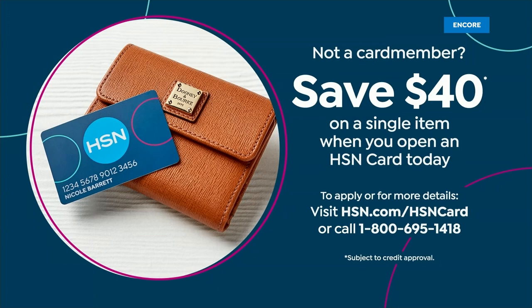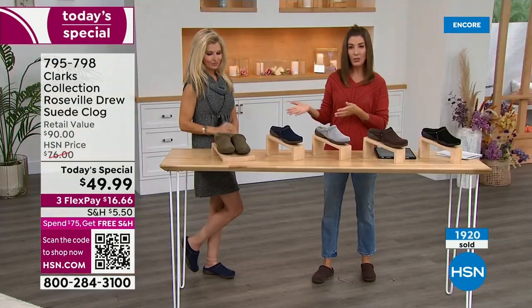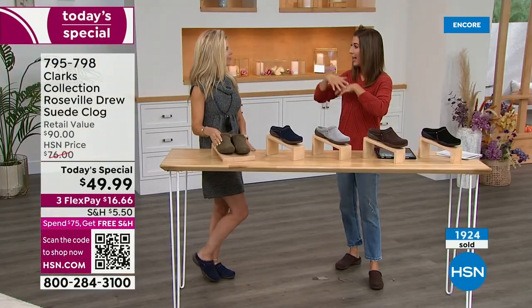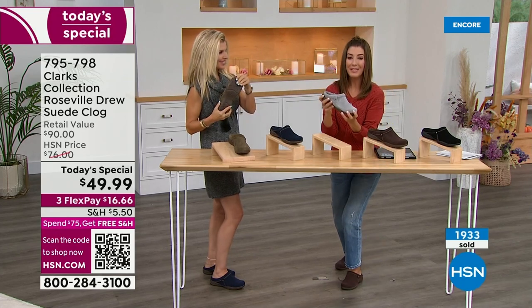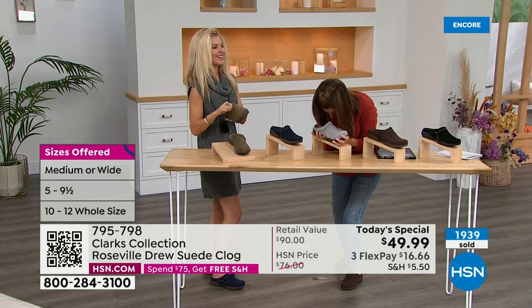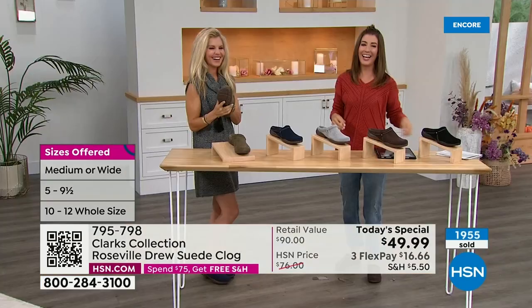We have free exchanges at HSN — if you're not sure about the shoe, get it home. You can exchange the color, exchange the size. We just really want you to be happy, and we'll even pick up the return shipping. That's another great reason to shop HSN. This is a national brand — a lot of stores that carry Clark's don't have all the colors, widths, and sizes. Doesn't that happen to you? You finally find the shoe you want and they don't have your size — and when you find a shoe you love, it's emotional.